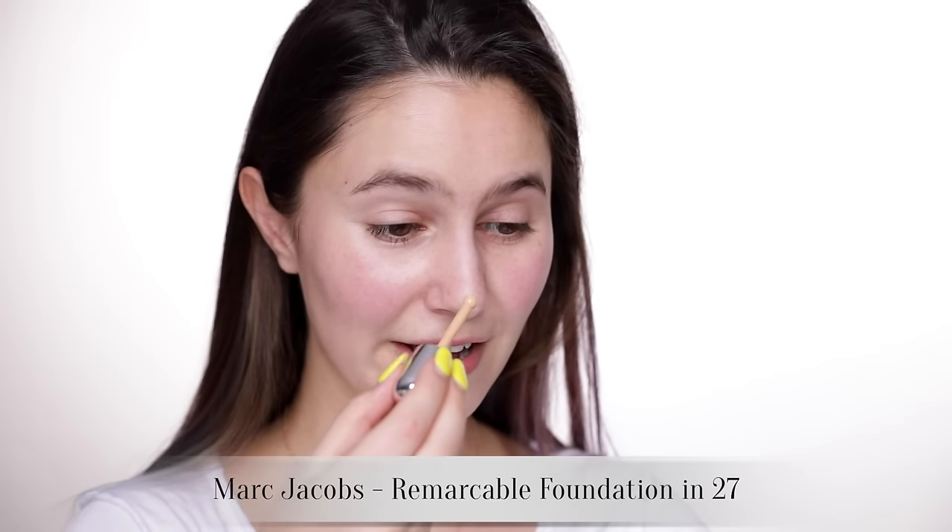I really wanted to do a foundation first impression on this, but honestly I just can't wait — it has to be today. This is the Marc Jacobs Remarkable Foundation. I have been loitering around the Marc Jacobs counter for — I kid you not — about two months. There is a really wide shade range and that kind of confused me, so I bought two. Eeny meeny miny mo...